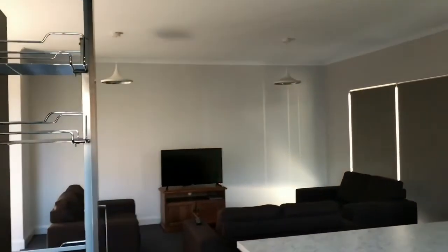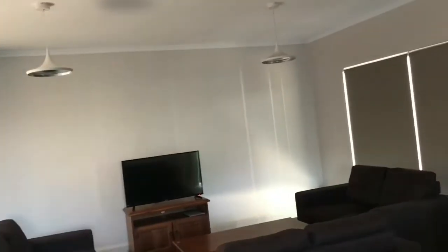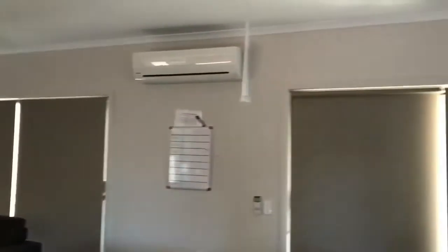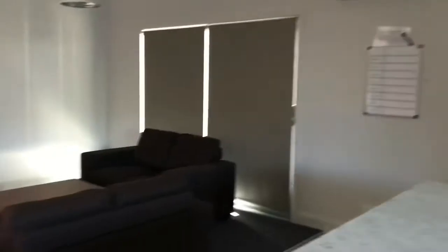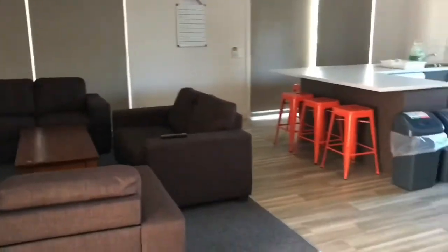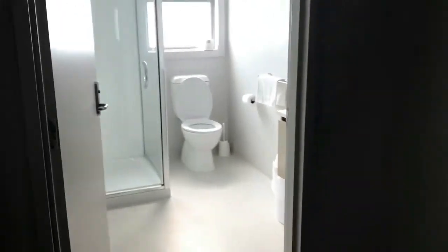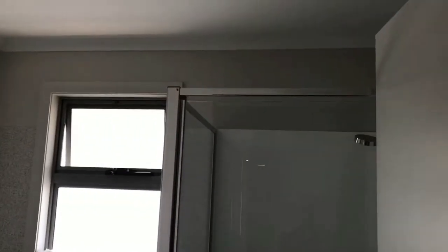And a big cupboard — look at that cupboard, isn't that beautiful! That's the main dining area. We've got some nice lights, and it's quite a huge space.